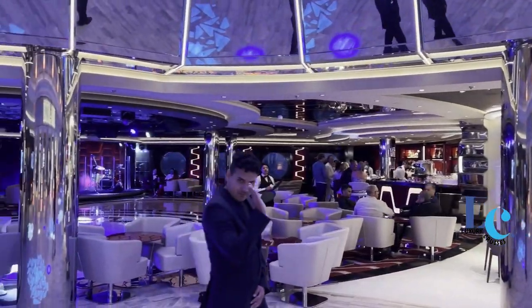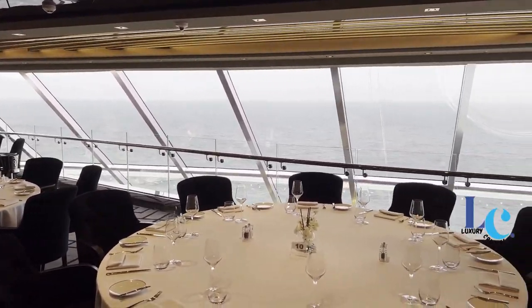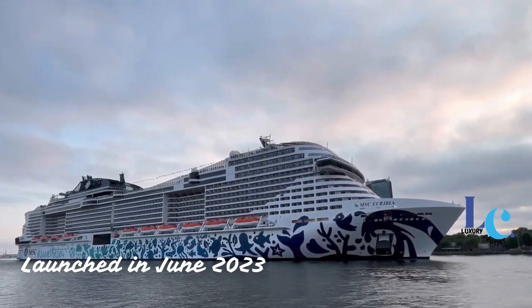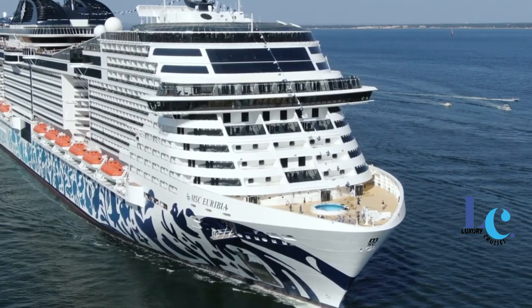Hey everyone, Jon here and welcome back to my channel. In this video I will show you an MSC Uribia cruise ship tour. MSC Uribia launched in June 2023 in Copenhagen and was christened by godmother, screen legend Sophia Loren.